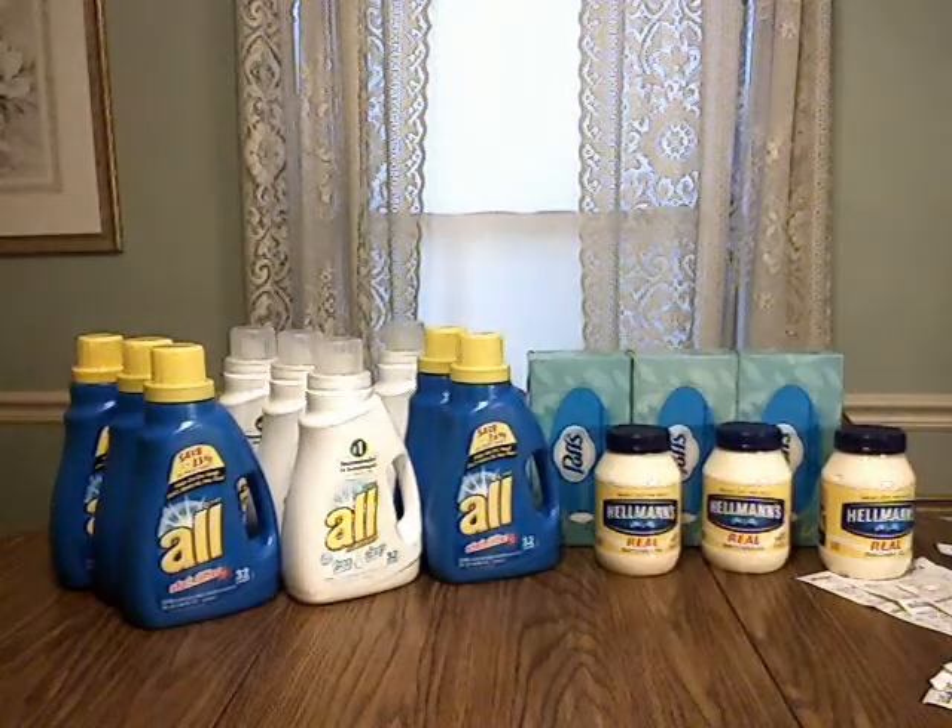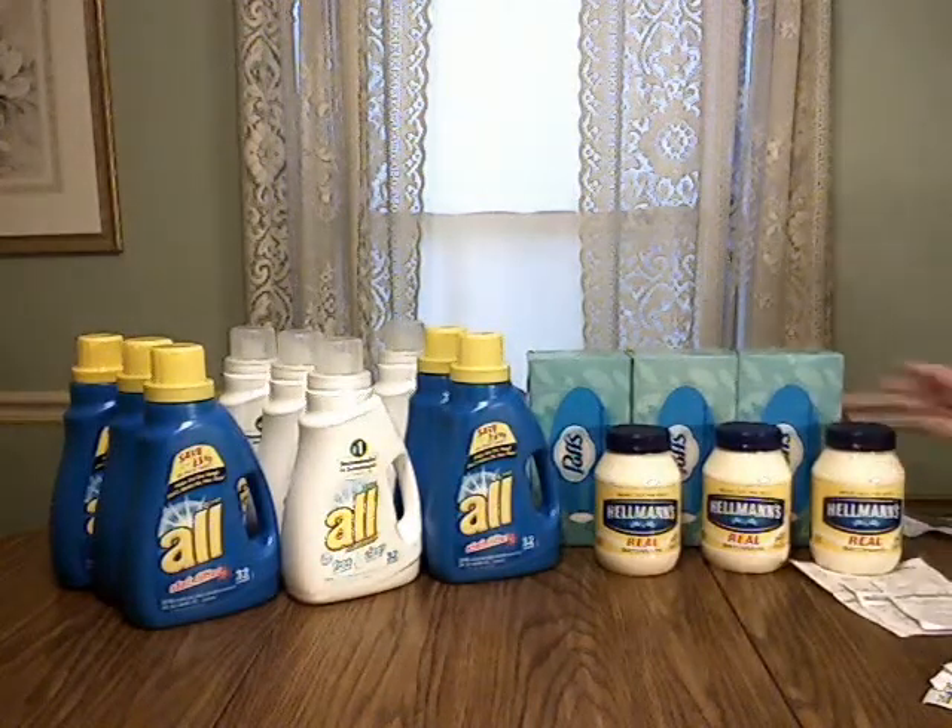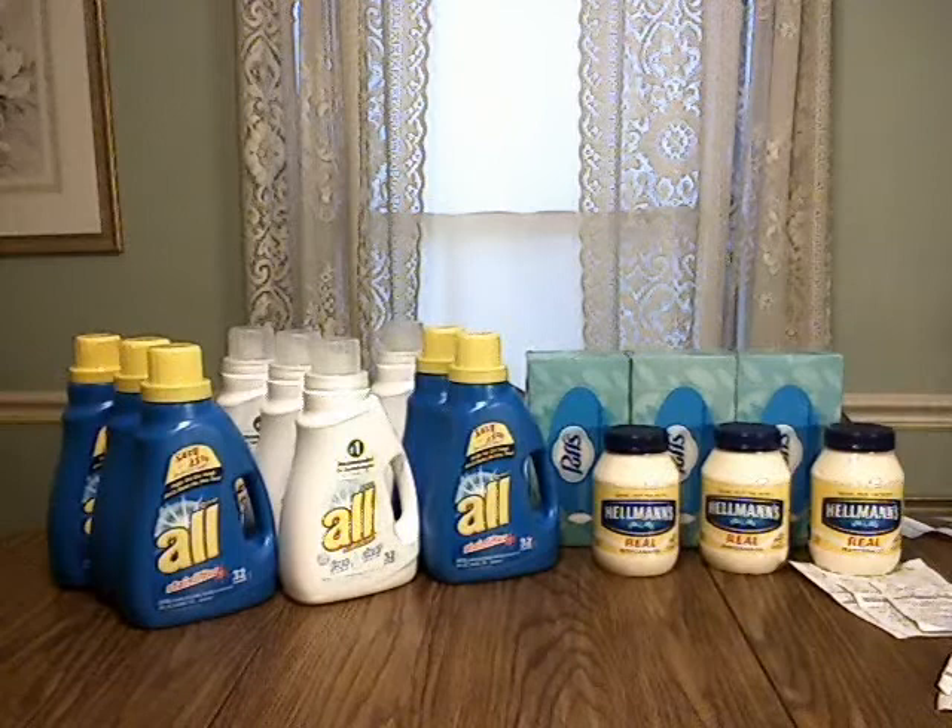Hey, this is T.T. from T.T. Fixed Repair. I just wanted to come in real quick and show you my Walgreens transaction.